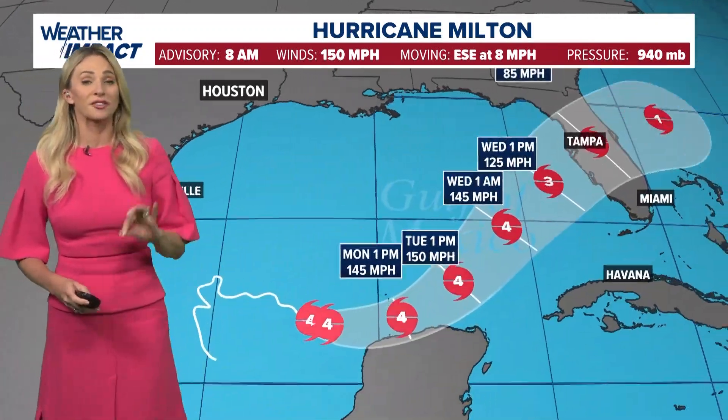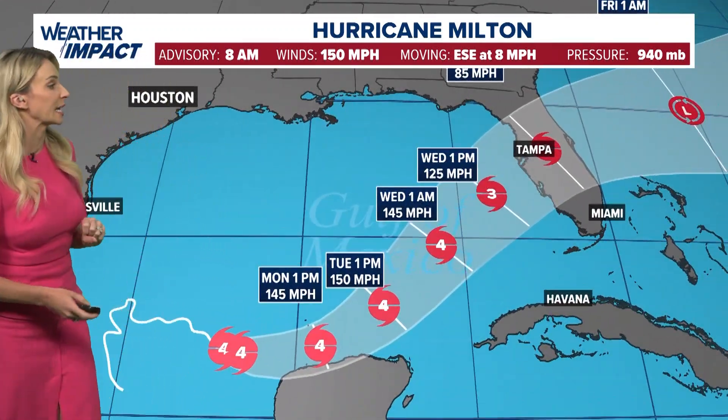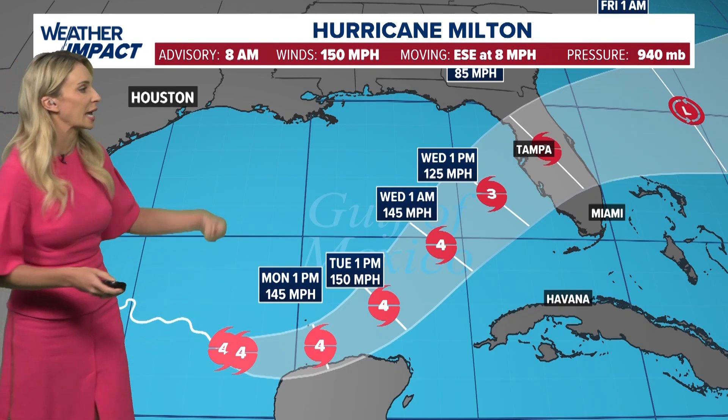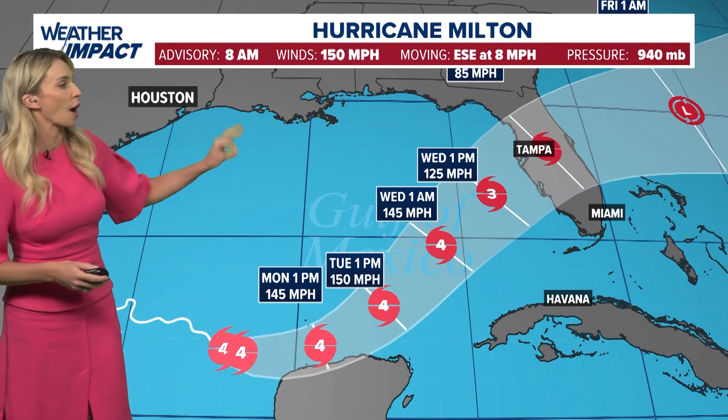Good morning, meteorologist Cheetah Craft here. This is the latest update from the National Hurricane Center. Hurricane Milton is now a category four hurricane with maximum sustained winds at 150 miles per hour.